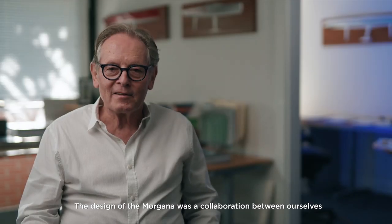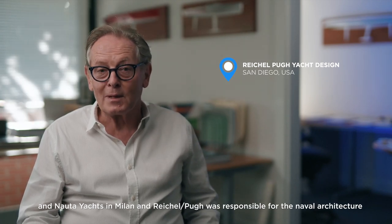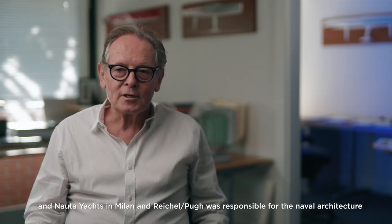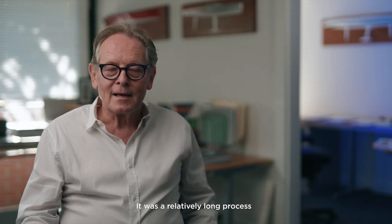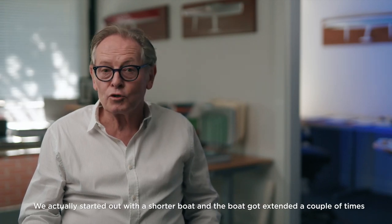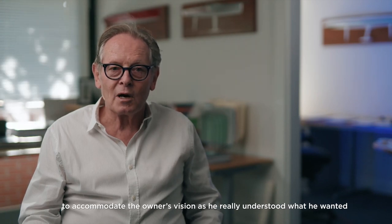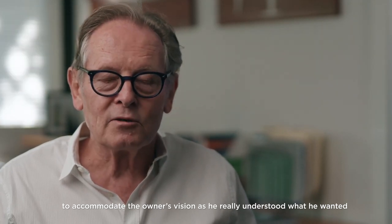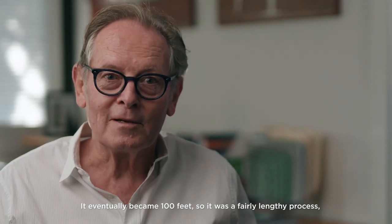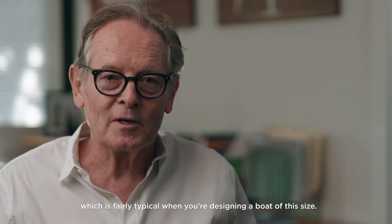The design of Morgana was a collaboration between ourselves and Nauta Yachts in Milan. Reichel/Pugh was responsible for naval architecture and Nauta for the total exterior and interior design. It was a relatively long process — we actually started off with a shorter boat and the boat got extended a couple of times to accommodate the owner's vision as he really understood what he wanted, and eventually it became 100 feet.